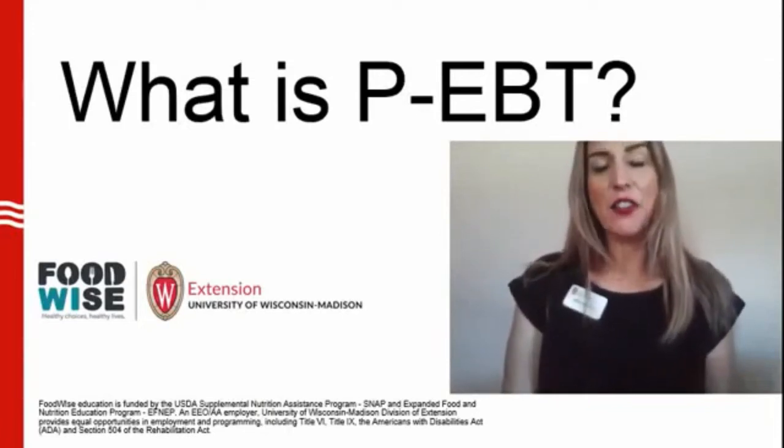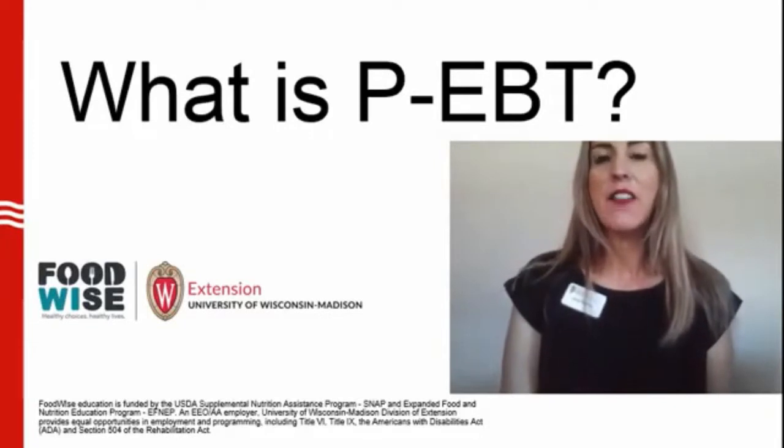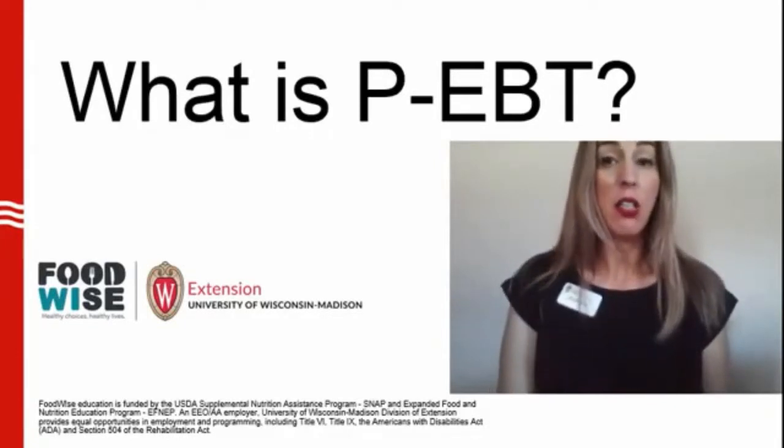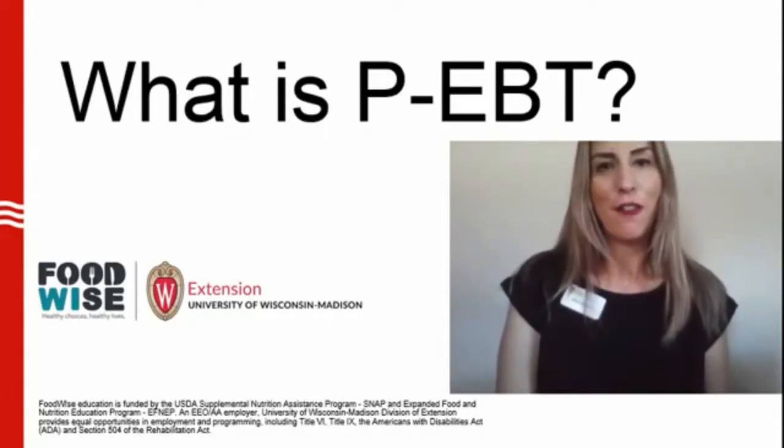Hi, my name is Liliana, Foodwise Nutrition Educator with the University of Wisconsin-Madison, Division of Extension Brown County. Have you heard about P-EBT? No? Pay attention! This information can be really helpful for you and your family.